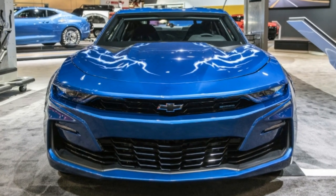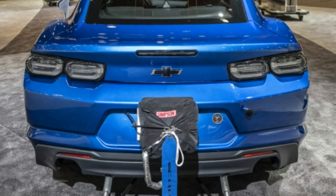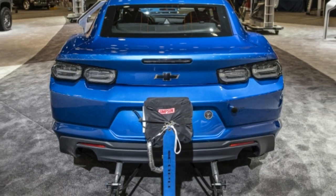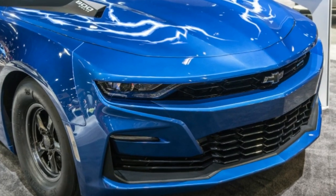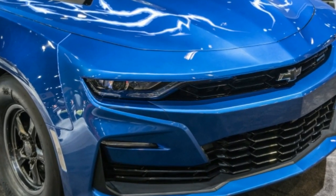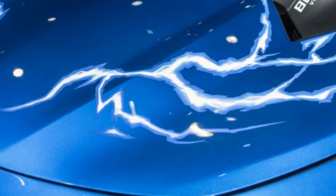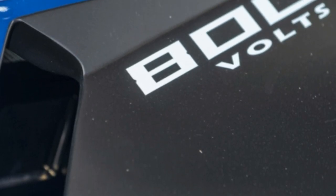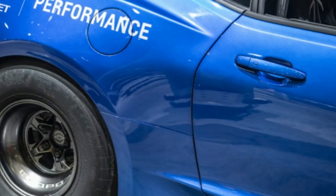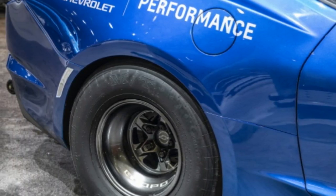"The Copo concept is about where we're headed in the performance space," said Russell Blanz, director of performance variants, parts, and motorsports at GM. "The original Copo Camaro program was about pushing known limits, and this concept is an exploration with that same spirit." The Ecopo Camaro joins the 50th anniversary 2019 production Copo Camaro race car and around two dozen other Chevy concepts and show vehicles at SEMA.